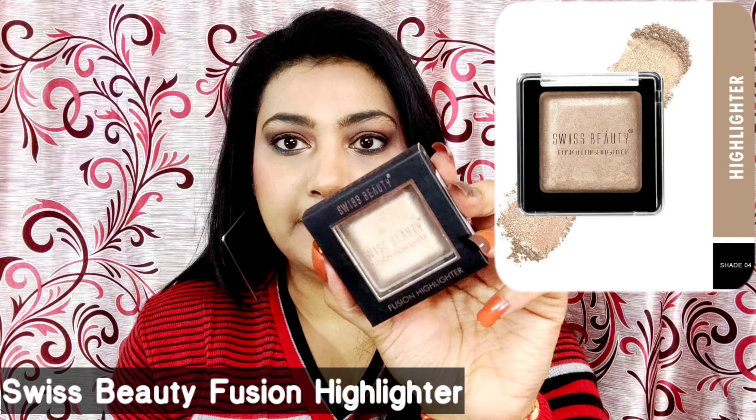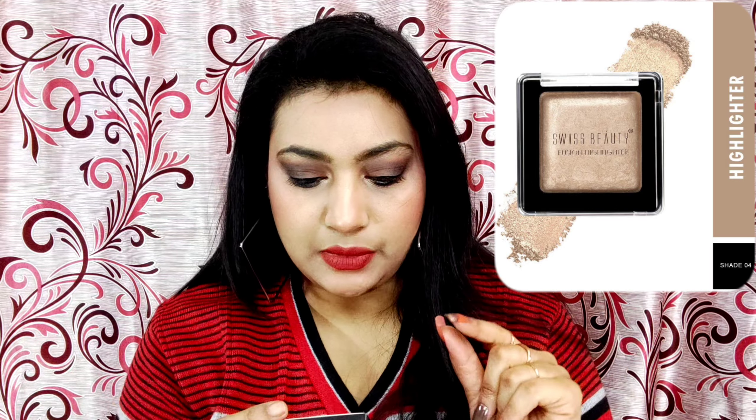Next product is the Swiss Beauty Fusion Highlighter. MRP is ₹299 but you get it discounted on Amazon. The main thing about Swiss Beauty products is that they are very affordable but quality is very good. The inner packaging is a nice square shape with transparent plastic packaging. The glow effect is really good.